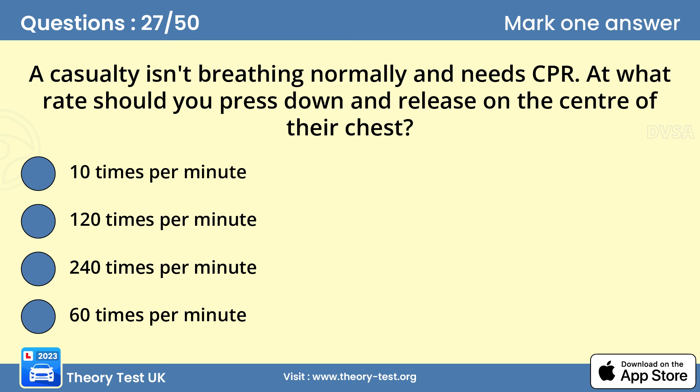Question 27: A casualty isn't breathing normally and needs CPR. At what rate should you press down and release on the center of their chest? 120 times per minute. If a casualty isn't breathing normally, cardiopulmonary resuscitation may be needed to maintain circulation. Place two hands on the center of the chest and press down hard and fast — around 5–6 cm and about twice a second.